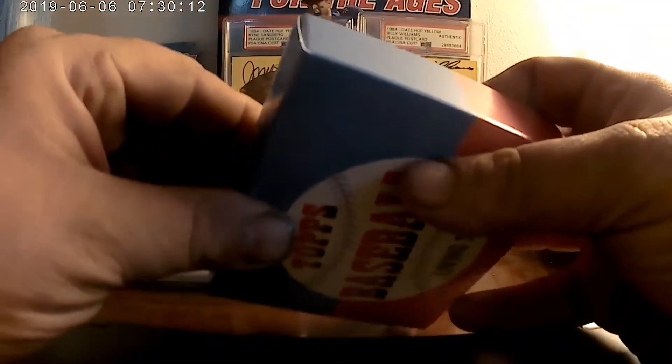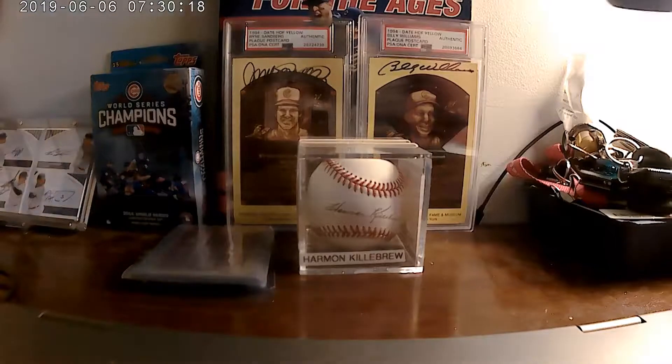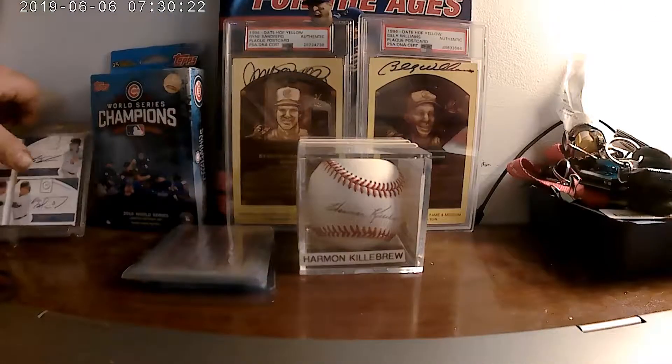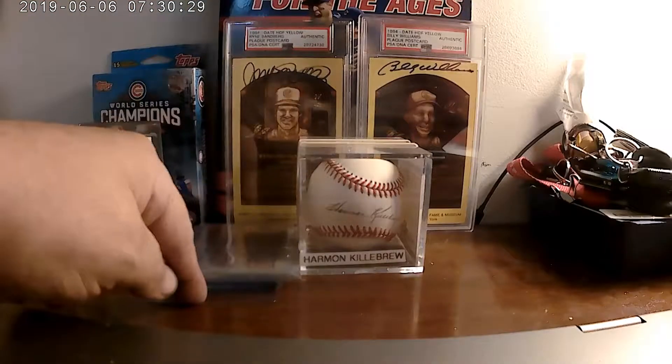Kind of got to clean up my mess around here. Got things filled up as you can see. My little thermos bottle messing up with my Cubs signatures there. Got my Herman Killebrew stack of Cubs cards.